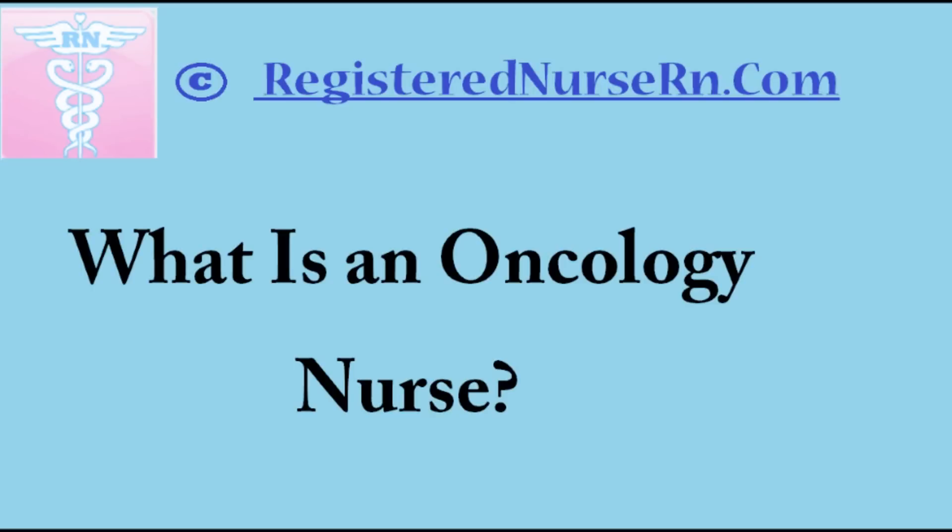In this video I'm going to give a brief description of oncology nursing, the certification process, the salary, and also the outlook for this career.